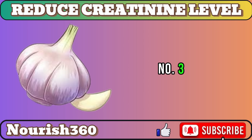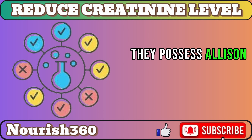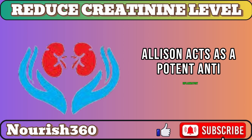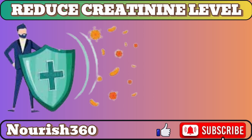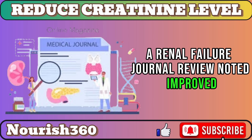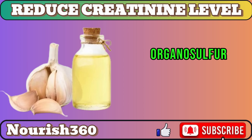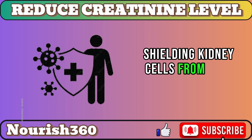Number 3: Garlic. Garlic is an amazing kidney ally. It possesses allicin and organosulfur compounds, a dynamic duo. Allicin acts as a potent anti-inflammatory, calming harmful immune responses that damage kidney cells. Encouragingly, a Renal Failure journal review noted improved kidney function markers with garlic extract in chronic kidney disease patients. Meanwhile, organosulfur compounds serve as antioxidants, shielding kidney cells from free radicals.